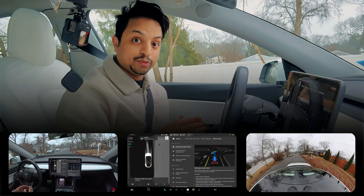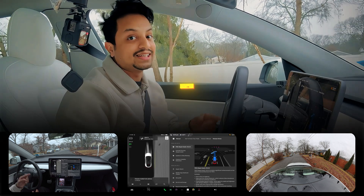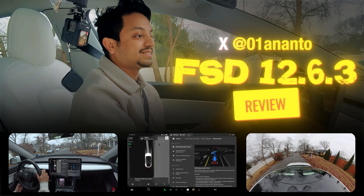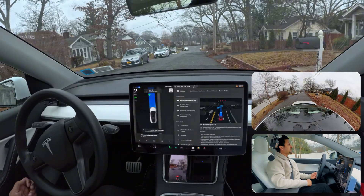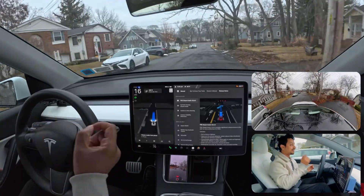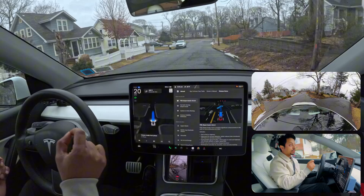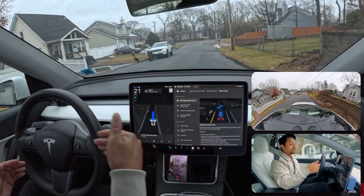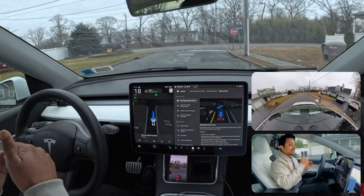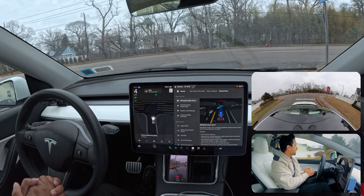FSD 12.6.2 was perfect, but let's find out how Tesla FSD 12.6.3 performs in New York. I'm going to engage it and the car proceeds right away. I noticed that even in 12.6.2 I needed to press the accelerator to tell the car to go, but in 12.6.3 I just engage it and the car immediately proceeds. Very nice job there.